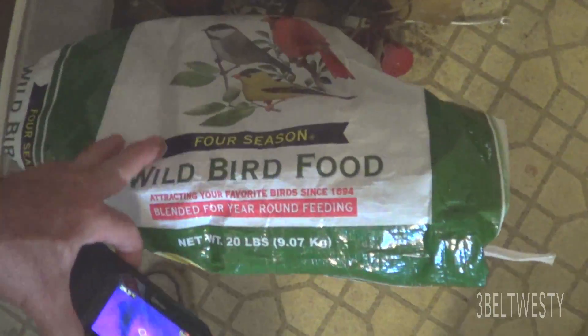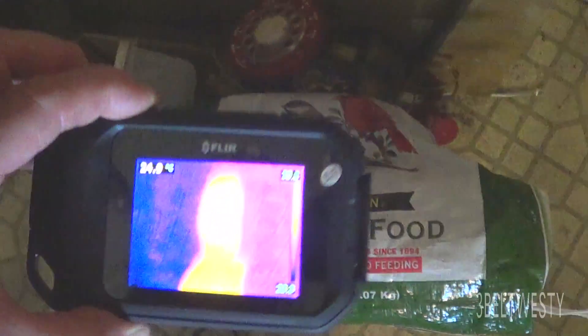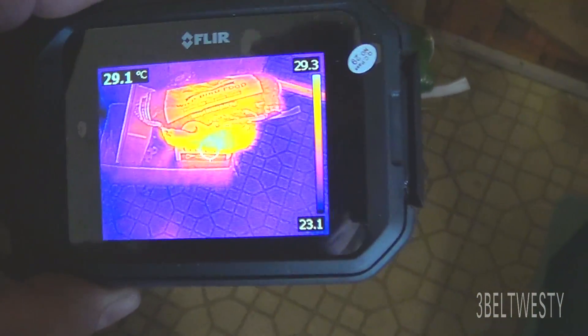Here it is in May — a 20 pound bag — but it sure shows up on the thermal imaging camera.